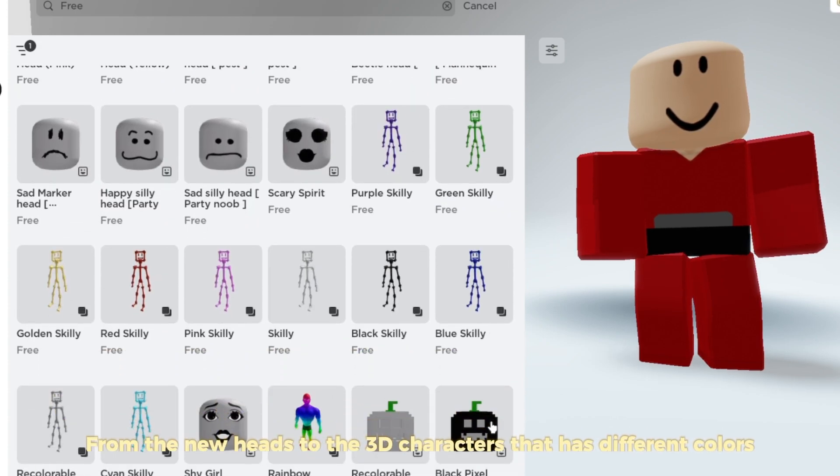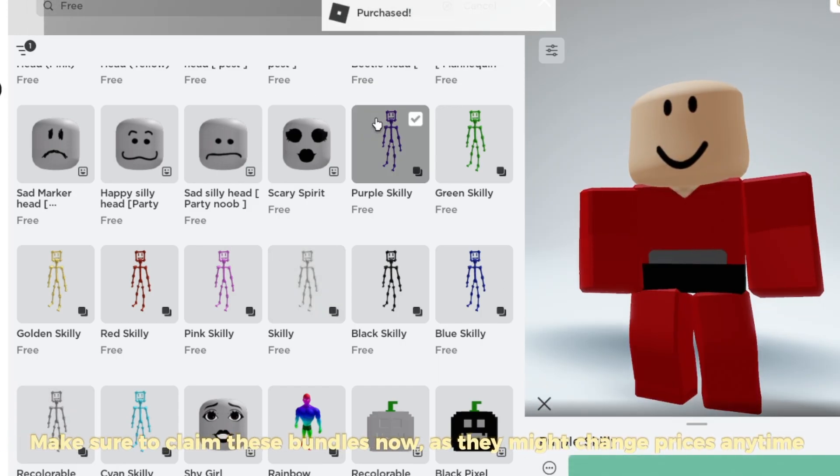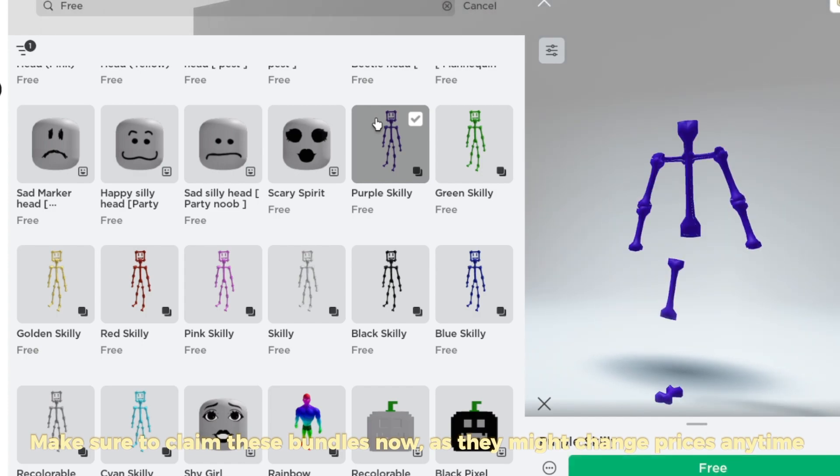From the new heads to the 3D characters that have different colors — make sure to claim these bundles now as they might change prices anytime.